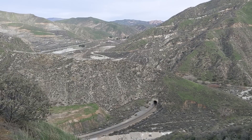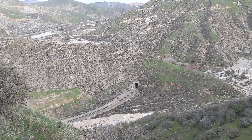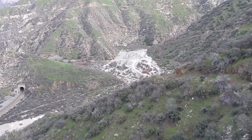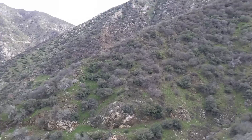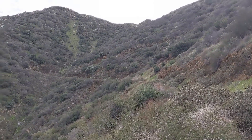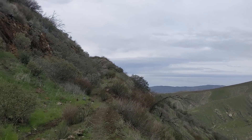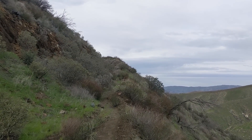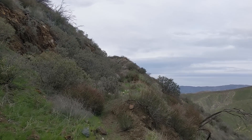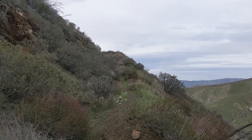Alright, so today we're hiking up above Soledad Canyon up to a mine that I went to a few years ago called the Iron Blossom Mine. They were mining titanium up here back in the late 1920s. Still hiking up the road, got a ways to go. Forget how much elevation gain there is on this hike — it's probably a little over a thousand feet. It's not too bad.